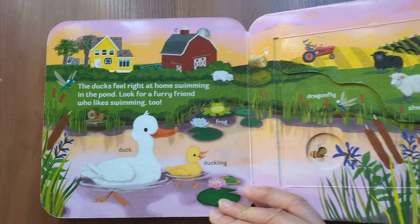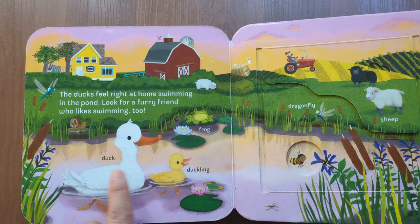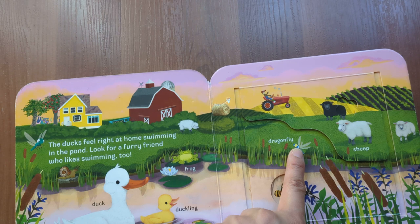The dogs feel right at home swimming in the pond. Look for a furry friend who likes swimming too. Duck, duck, duckling, frog, dragonfly, sheep, tractor.